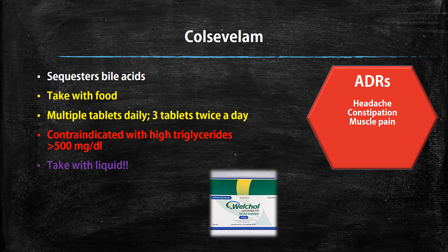Then we have colesevelam. This drug works by sequestering bile acids in your body. It should be taken with food, but adherence is a concern because multiple dosing is required — patients have to take three tablets twice a day, so six tablets total in one day. It's contraindicated if you have very high triglyceride levels, usually above 500. It's also important to take it with liquid to stay hydrated. ADRs include headache, constipation, and muscle pain.